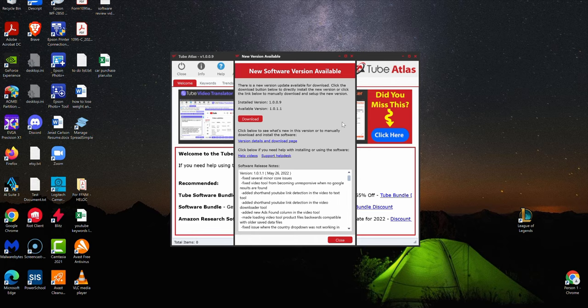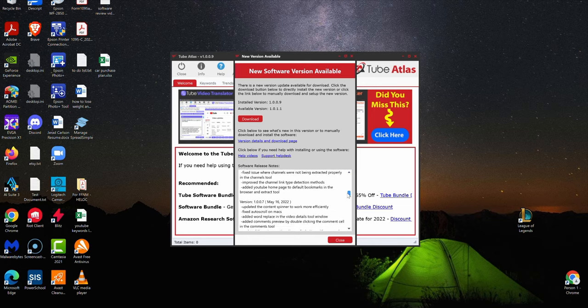Support for those kinds of tools is gone after two weeks after launch, and you go to the site a year later and it doesn't even exist. It's not like that with Dave Gwenden's tools. He has a suite of desktop software tools and can easily launch an update release. This is the second time I'm logging into the software and there's already a new version available — version 1.0.1.9. It tells you everything that was fixed: fixed several minor core issues, fixed video tool from becoming unresponsive when no Google results are found, added short and YouTube link detection. This guy is working on this full time — he's updating the software like crazy.